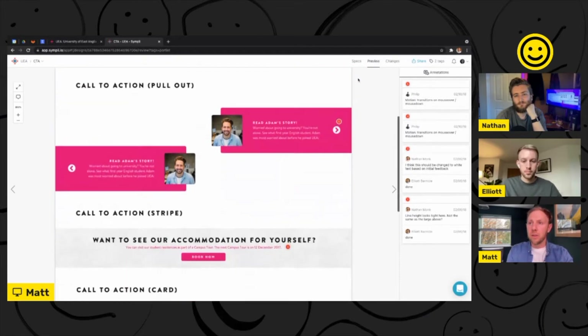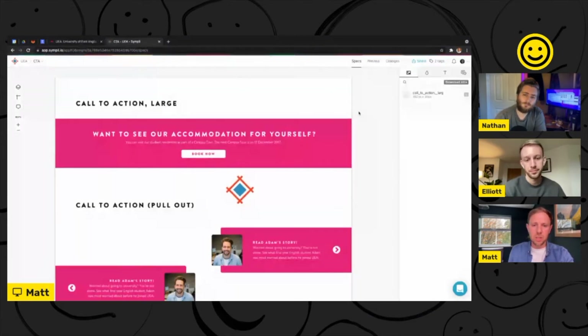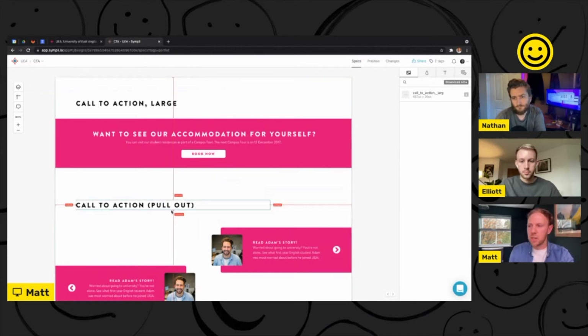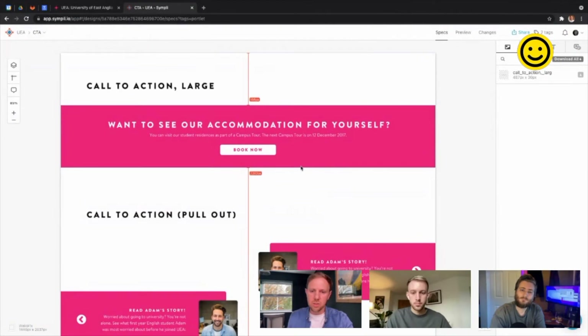The other view — specs — is really useful for handing this work over to development teams. You get a really detailed view of the design choices, so devs know what they're doing when it comes to creating the vision we've put together. You can see how when I hover over items, you get these call-out boxes with different pixel counts. You can understand the space between different items, the exact colors that have been used, type sizes, and so on. It's a really useful tool for us in that project.